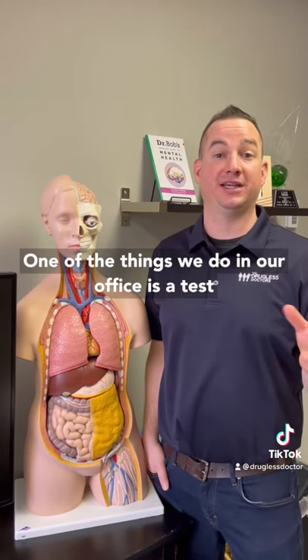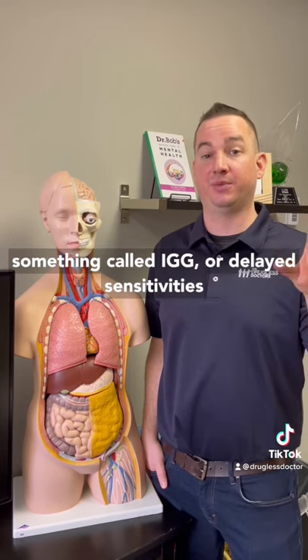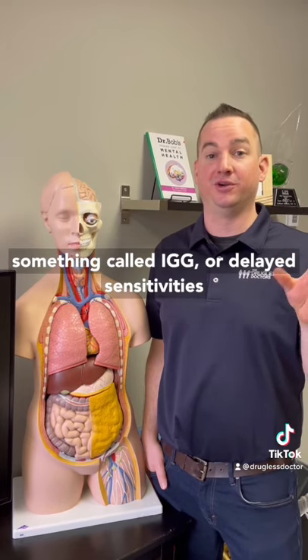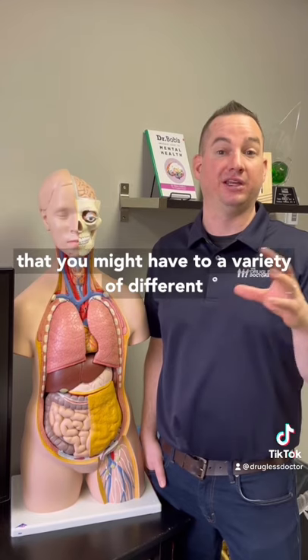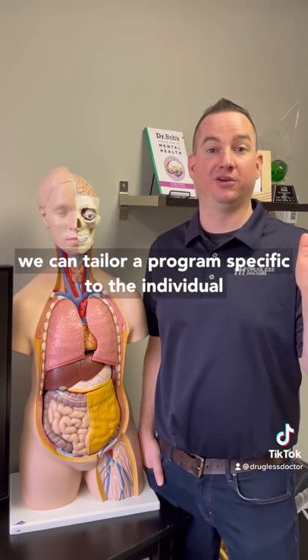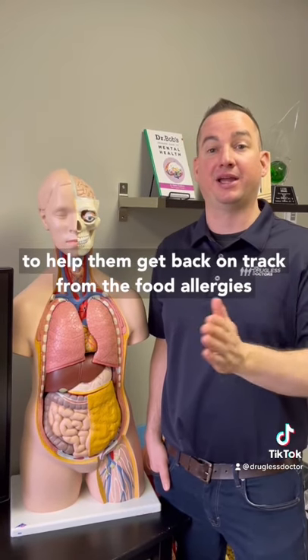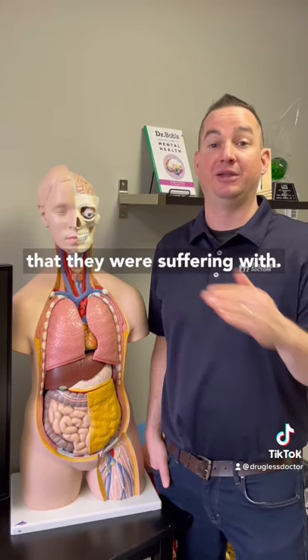One of the things we do in our office is a test called the FIT test. The FIT test measures something called IgG, or delayed sensitivities, that you might have to a variety of different foods. Using that information and that test, we can tailor a program specific to the individual to help them get back on track from the food allergies that they were suffering with.